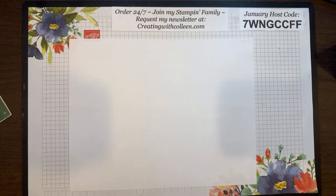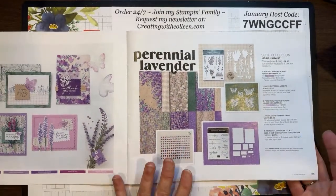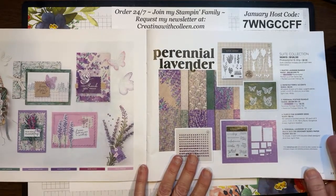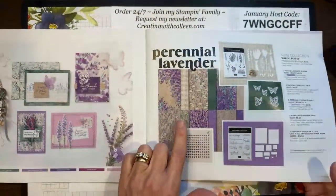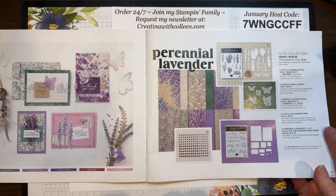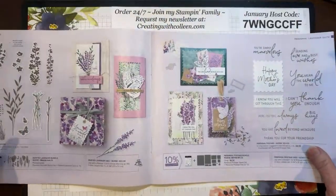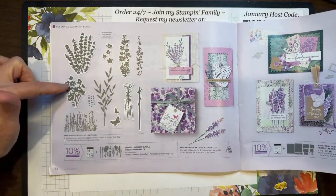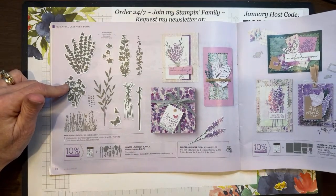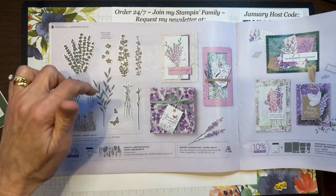I'm going to go to my dear friend Tanya's house — we have a team event. So here, the first one I'm using is Perennial Lavender, on page 22 and 23 of the mini catalog. The designer paper is just phenomenal. Get a pack of the Highland Heather and Gorgeous Grape cardstock too, because it coordinates so well. And so does Lost Lagoon — three amazing colors. The bundle is called Painted Lavender. The dyes are now in, so you can get the dyes and the stamp set together as a bundle and save 10%.